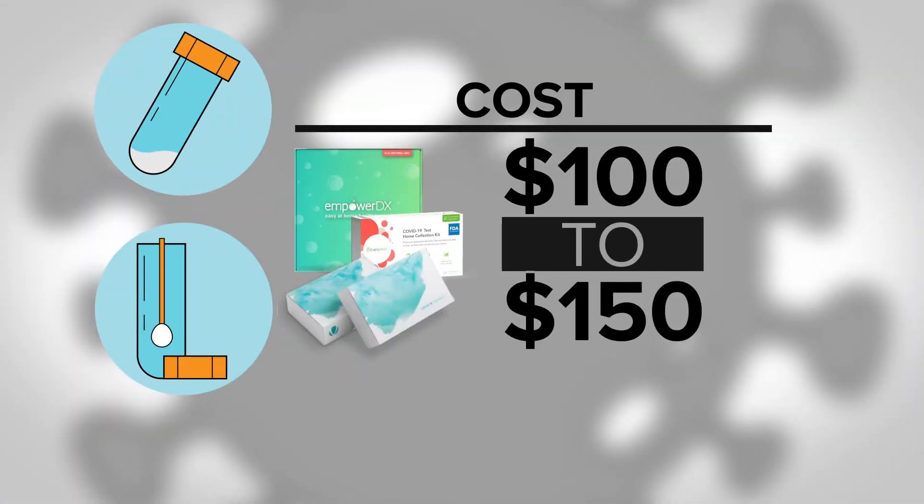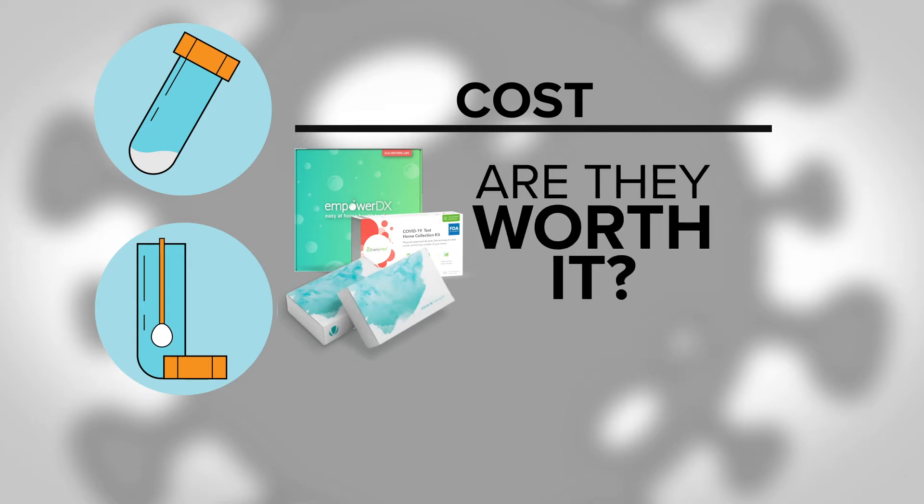As far as cost, each test ranged from $100 to $150. So are they worth it? You've got to look at your own personal risk and decide if that's sufficient.